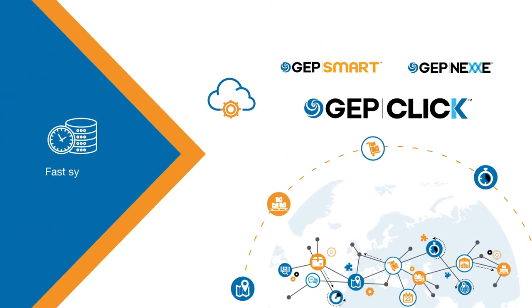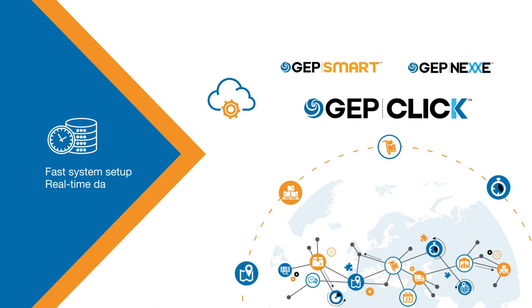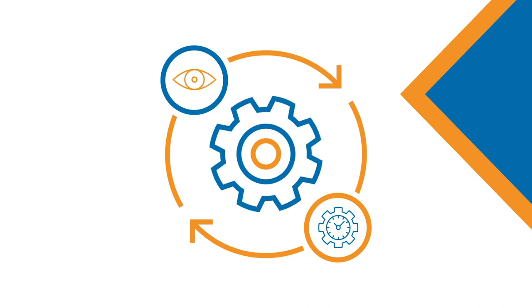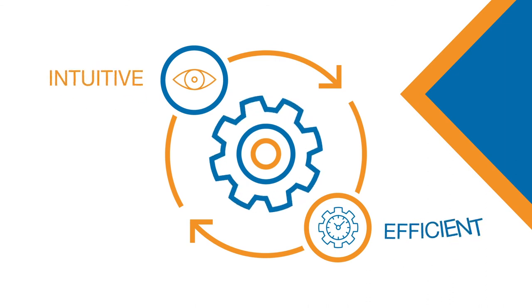This means fast system setup and access to real-time data for actionable business intelligence. And GEP's user-first approach ensures the next generation of business software is intuitive and efficient.